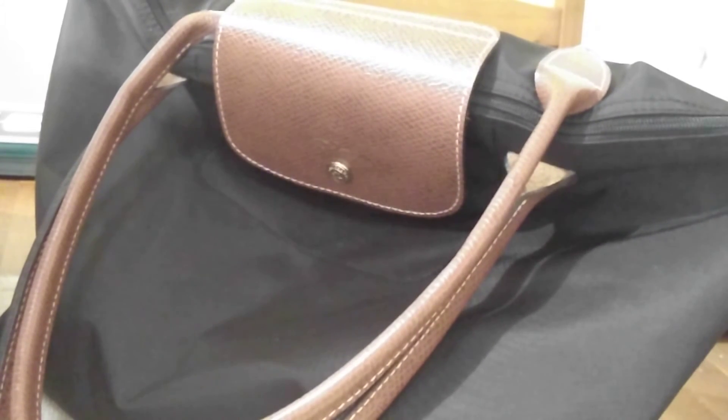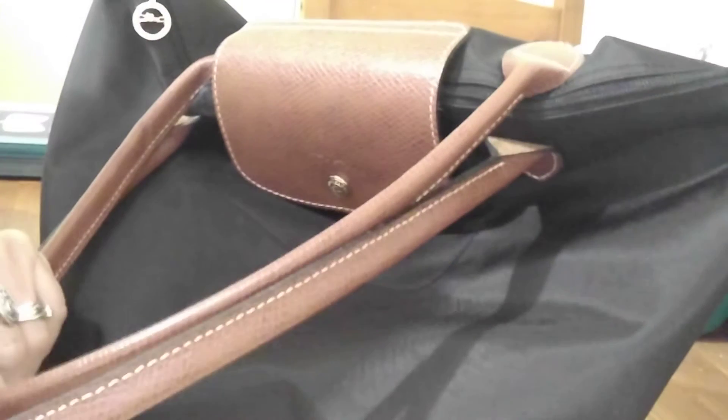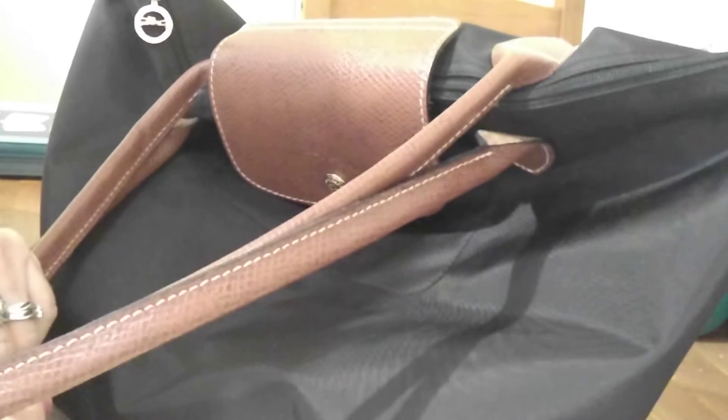Good morning, it's Maggie here again. I'm going to do a short what's in my bag and a quick viewing of something else that I have to show you. My bag is a long-handled Longchamp Le Pliage bag.